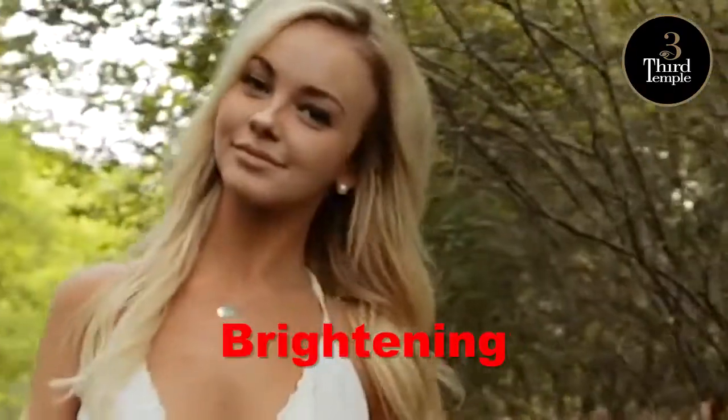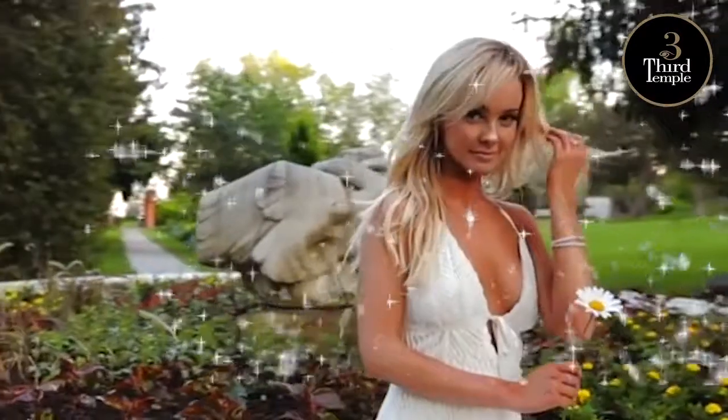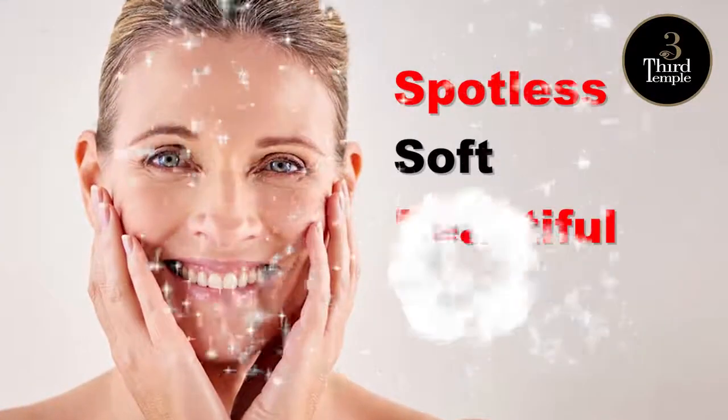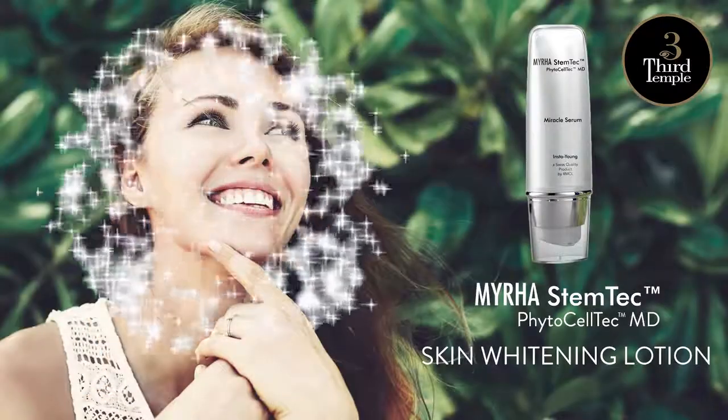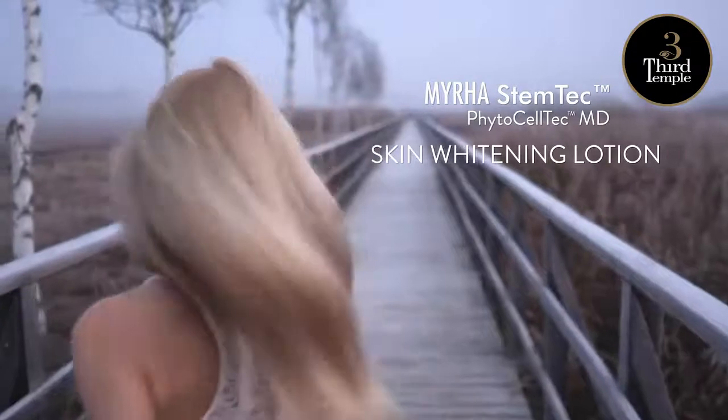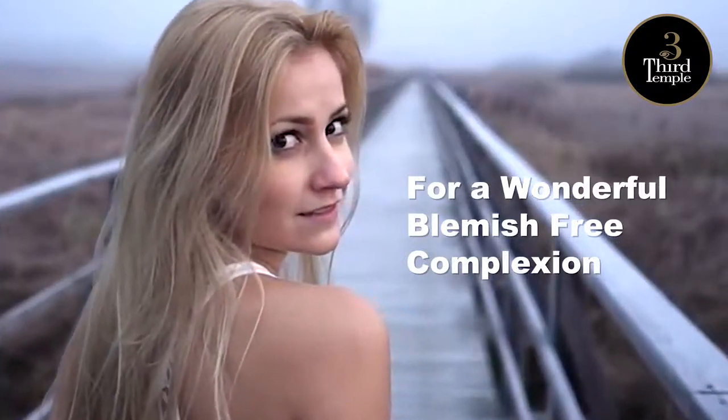All three combine to act together, whitening and brightening overall skin tone as well as correcting hyperpigmentation, leaving your skin spotless, soft and beautiful. Myra's Dentec Skin Whitening Lotion, Swiss quality skin care for a wonderful, blemish-free complexion.